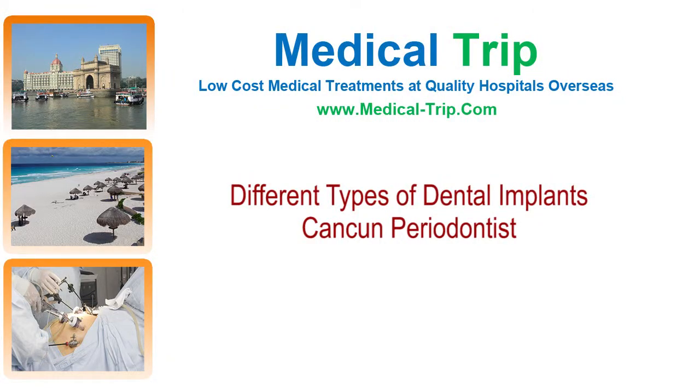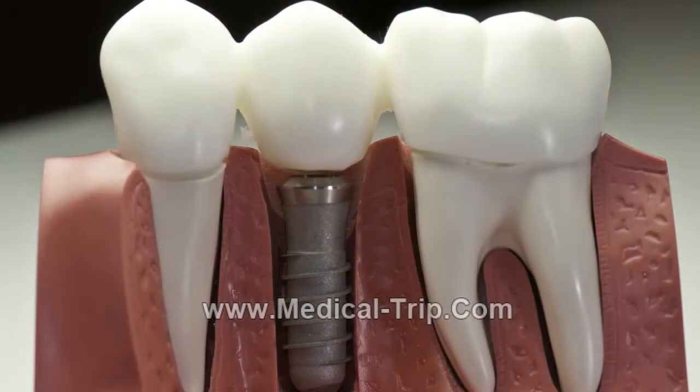In this video, a leading periodontist from Cancun explains the different types of dental implants. Since the 80s when dental implants started, there have been many, many changes.